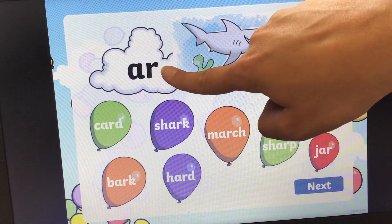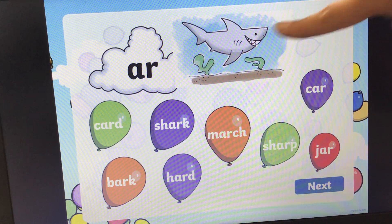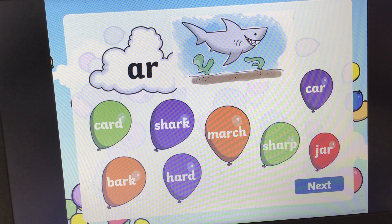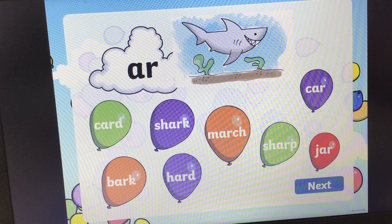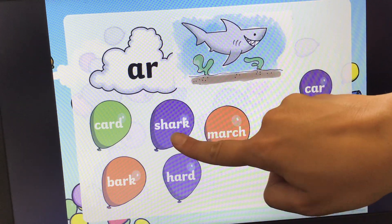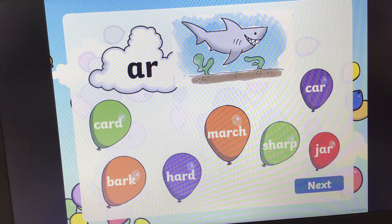Next one. What sound is this? Ar, ar, ar for shark. Shark. Can you find the word shark? And the answer is a purple balloon, it's here. Shark. Shark. Shark. Fantastic.